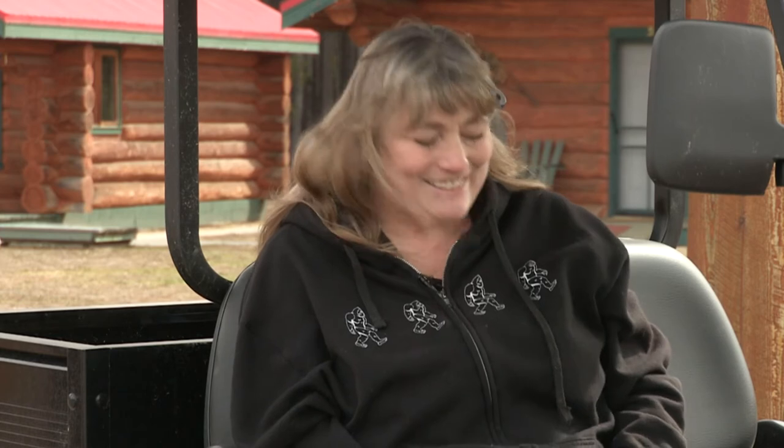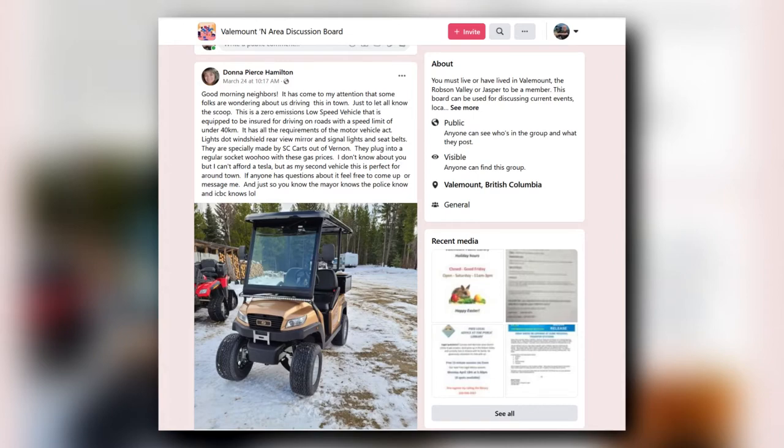When something new comes to Valemount, people will talk. There was a little bit of controversy at the beginning. As soon as someone saw it, they asked why it was being allowed in town — somebody took a picture and sent it to the mayor. The mayor didn't actually know yet, so it was just a process of education, explaining to the mayor why this was not a quad or anything else like that, and how we fit within the legal framework.